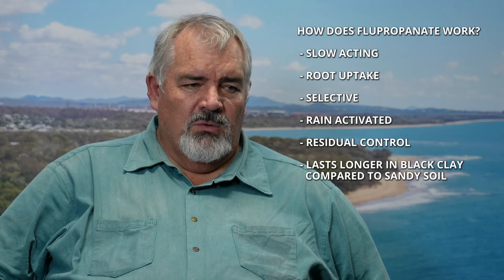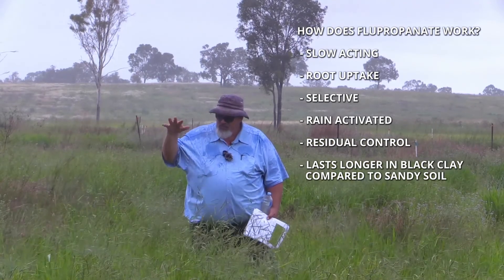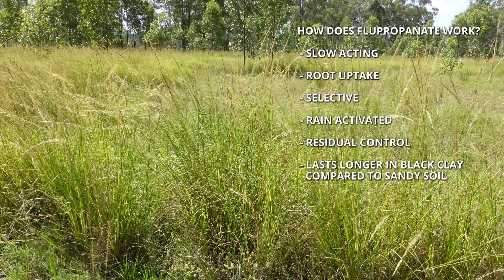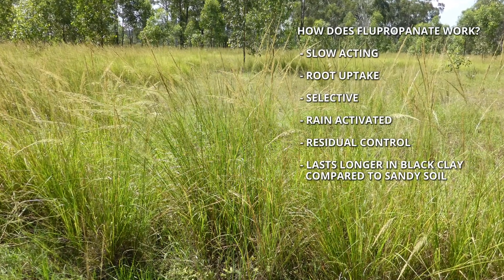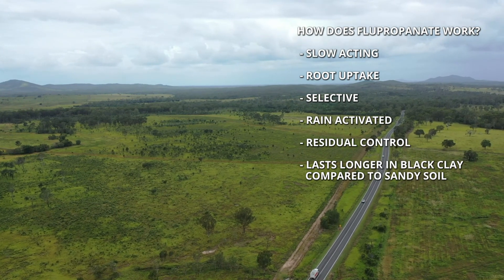Flupropanate is a slow-acting root uptake herbicide. It's selective when applied at the correct rates and will generally take out giant rat's tail grass and leave most other grasses alone. It's rain-activated, so the herbicide has to get to the soil and is taken up by the roots. It's also a residual herbicide that can control seedlings of giant rat's tail grass for a number of months after application. The residual activity tends to last longer on black clay-type soils than over sandy coastal soils, where it tends to run out quicker.